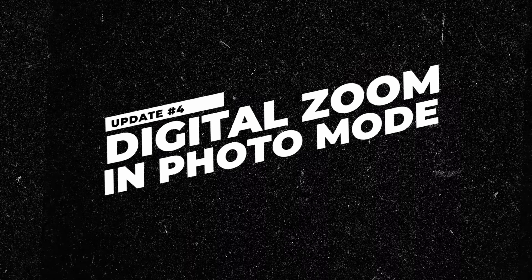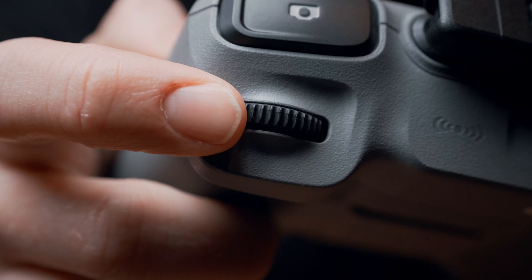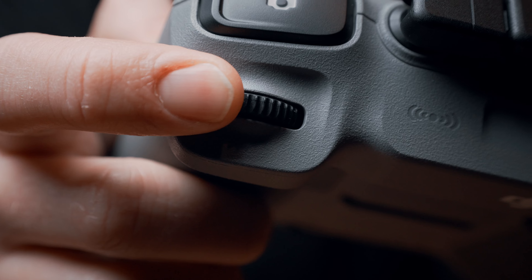Speaking of the 3x camera, we also now have the option to add a digital zoom from 1x all the way to 9x when in photo mode. To accomplish this, you simply use the gimbal dial controls to give yourself a little of that extra zoom.